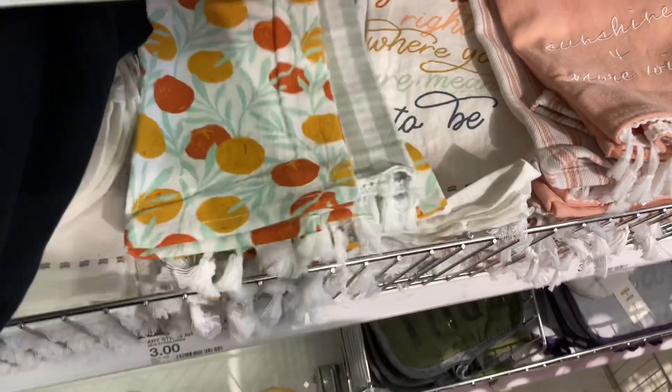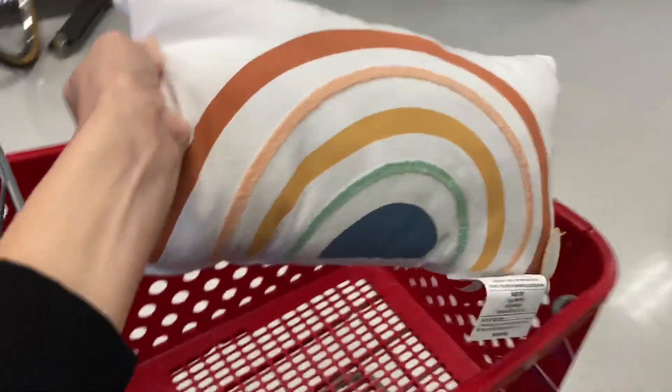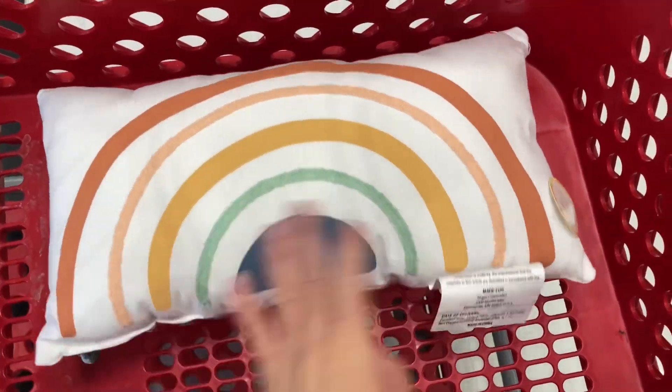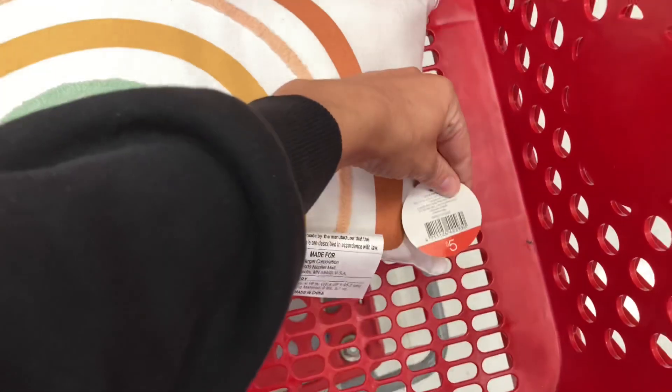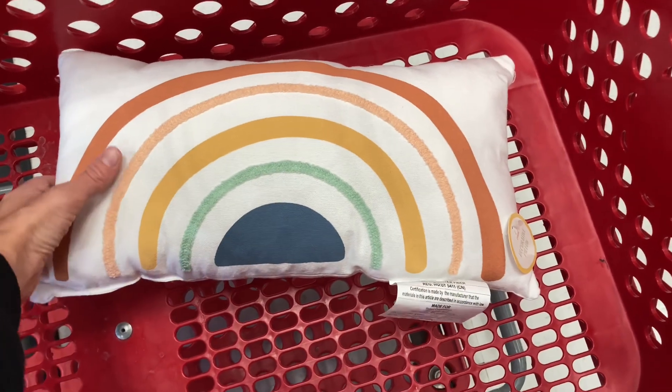They also had this rainbow pillow that I love. I love these colors — it matches the towels I just showed you and you could also pair it with the cacti from the beginning of the video. For five dollars it's super cute. It was the last one left so I had to grab it. Check out your local Bullseye Playground and see what you think.